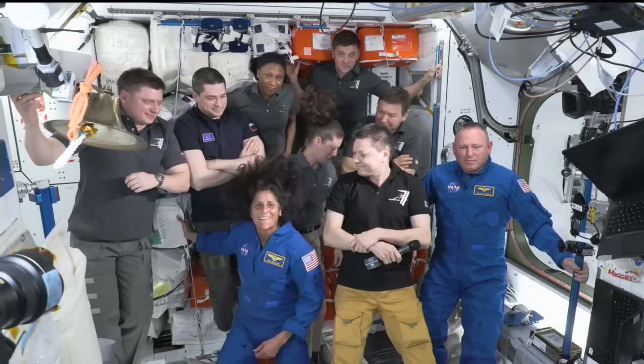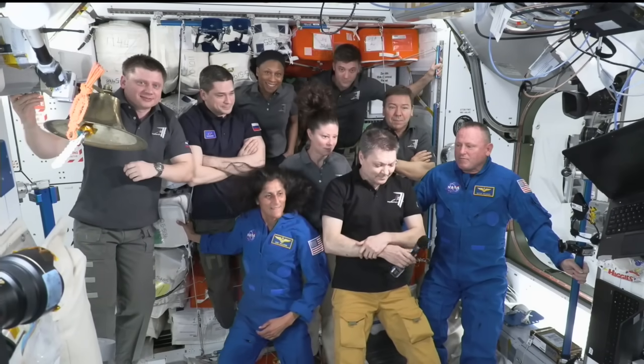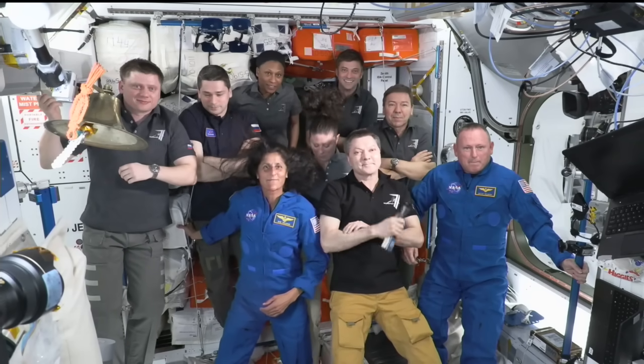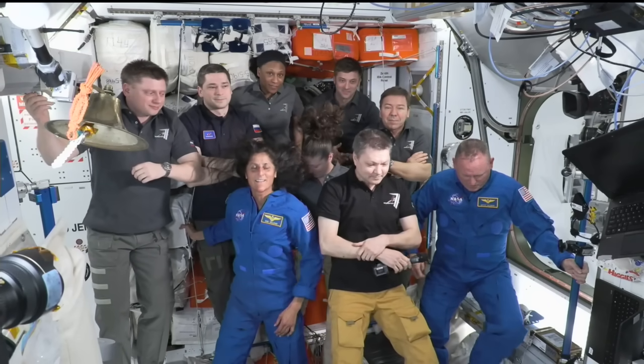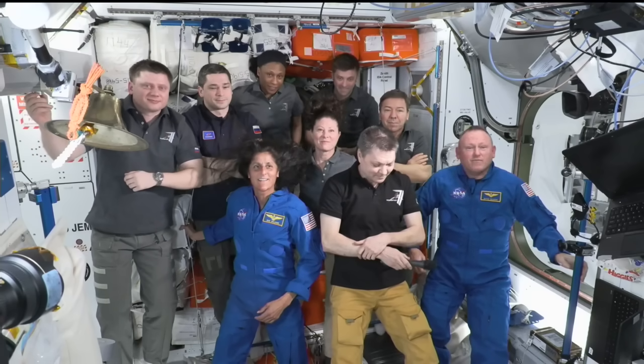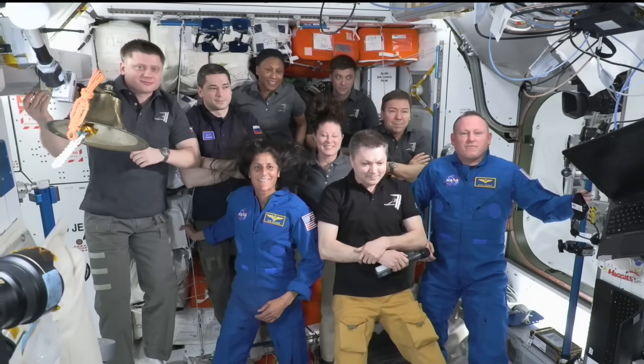Station, this is Houston — are you ready for the event? Houston, we are ready. Congratulations to all the NASA and Boeing teams on this incredible milestone. Butch and Sunny, the ISS flight control team is thrilled to see you back on ISS. Station, please begin your remarks.